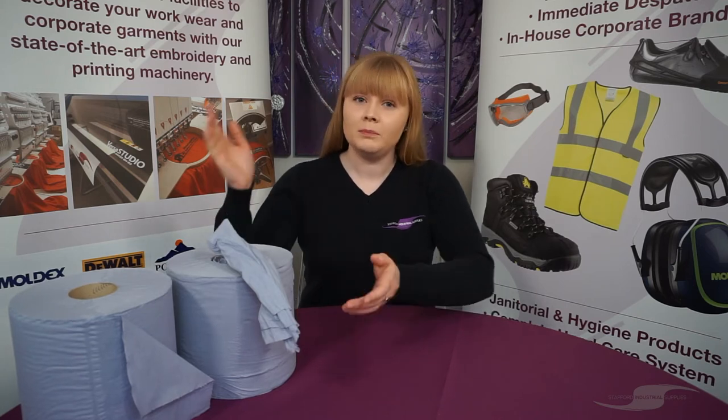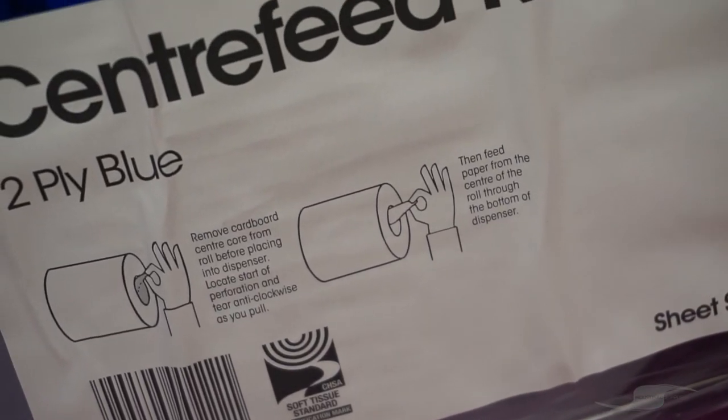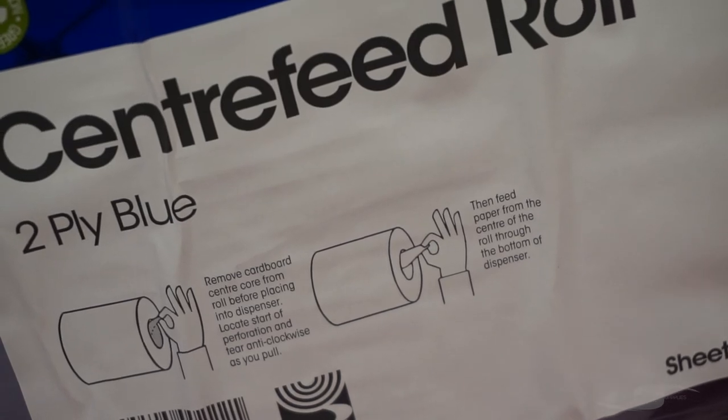Hi, I'm Catherine and today we've got a brief video on one of our janitorial products, Blue Roll. Blue Roll is a popular paper towel cleaning product used in homes and businesses throughout the UK.